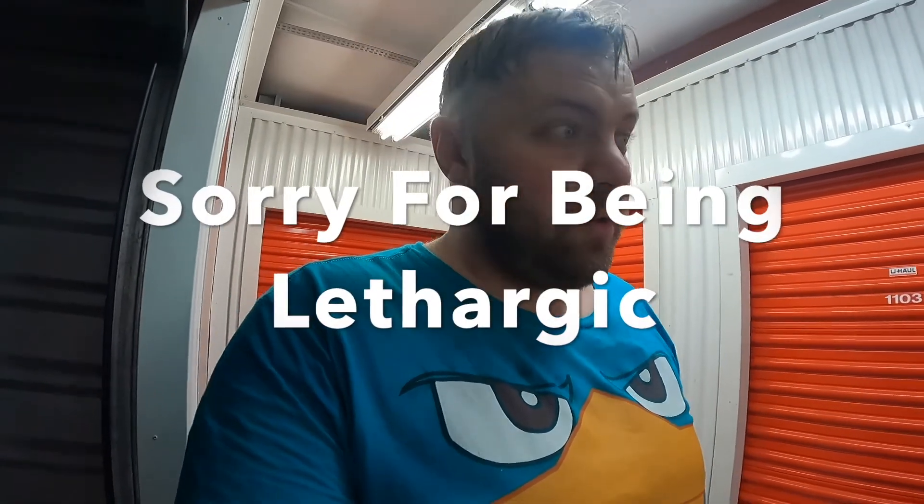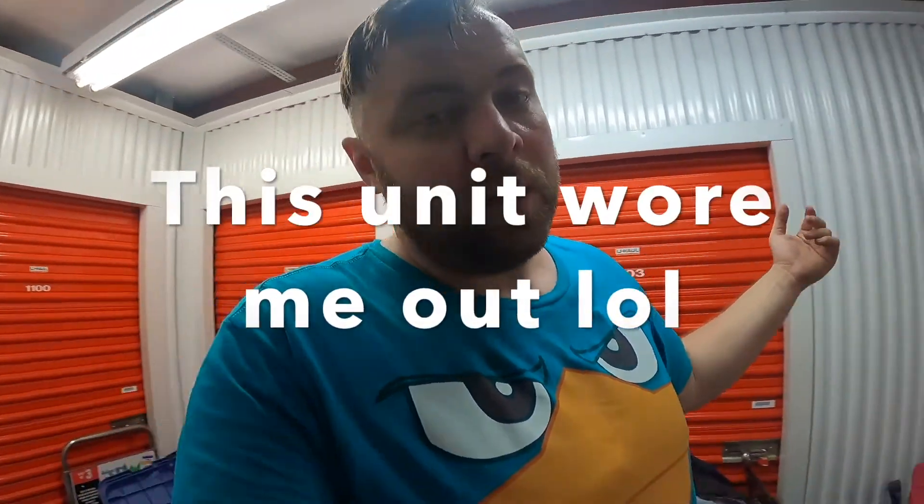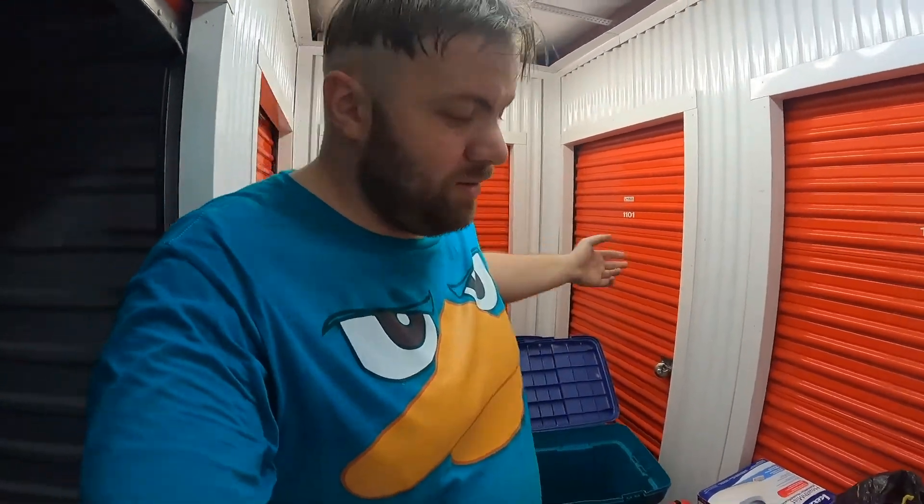Let me know down below what you guys thought of this unit. Looks like I'm back in the storage unit game — me, surrounded by my greatness, by my empire. I hope you guys enjoyed this style of video. I'm going to be providing more of these for you guys in the future. Thank you guys for watching. I'll see you guys next time. Peace out.